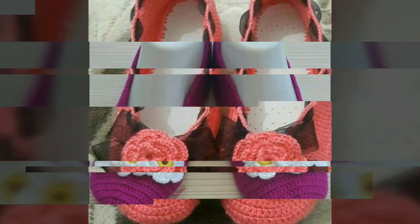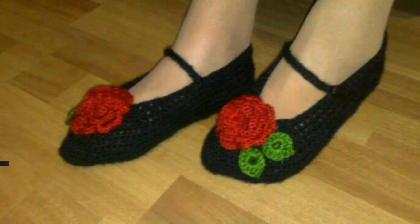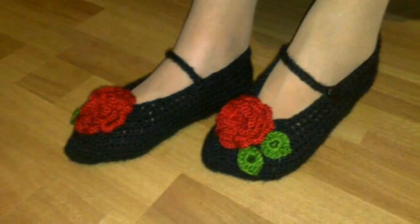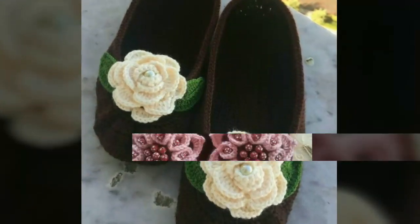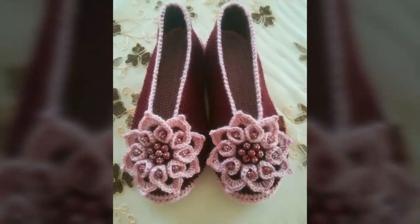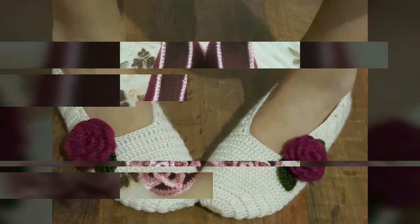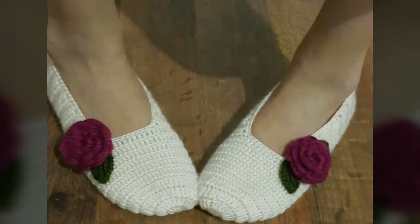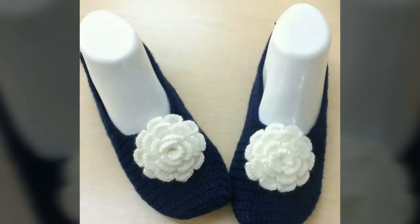All designs are very stylish and beautiful. You can also match these types of slippers with your dress color. If you're loving all the designs of crocheted slippers, please like my video, subscribe to my channel, and click the bell icon — after clicking the bell icon you will get notifications of my new videos.